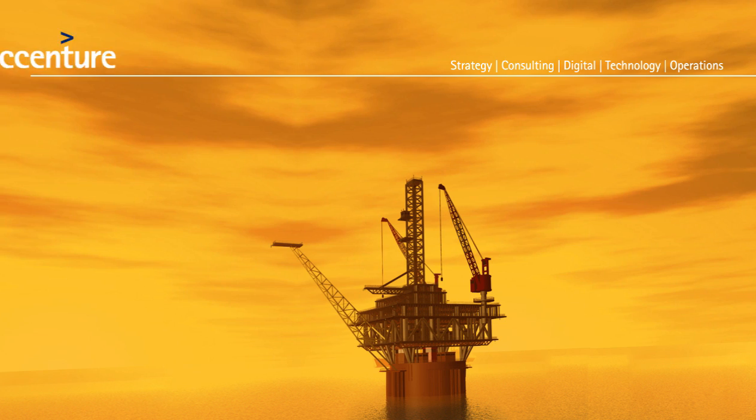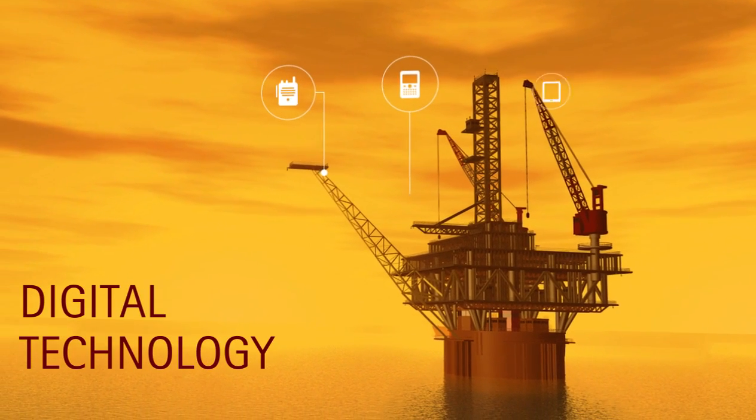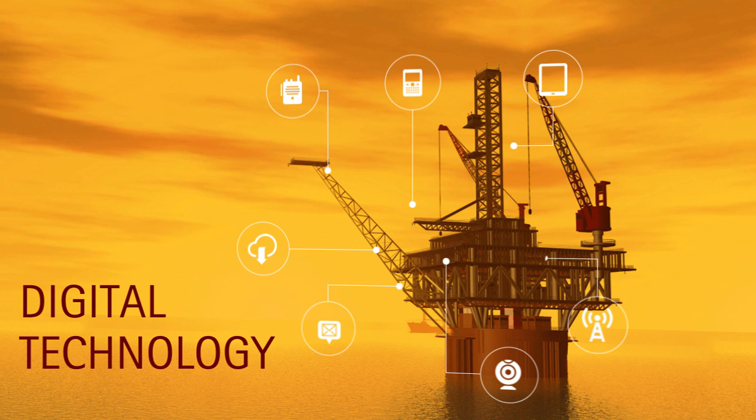Are you thinking of a day when digital technologies help optimize business processes in your oil and gas industry?